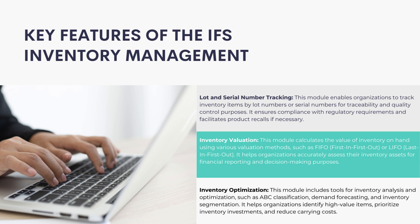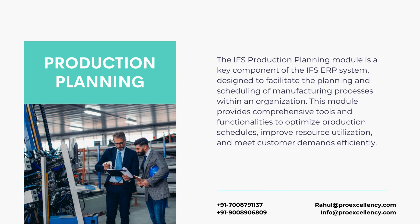Inventory Optimization: This module includes tools for inventory analysis and optimization, such as ABC classification, demand forecasting, and inventory segmentation. It helps organizations identify high-value items, prioritize inventory investments, and reduce carrying costs.